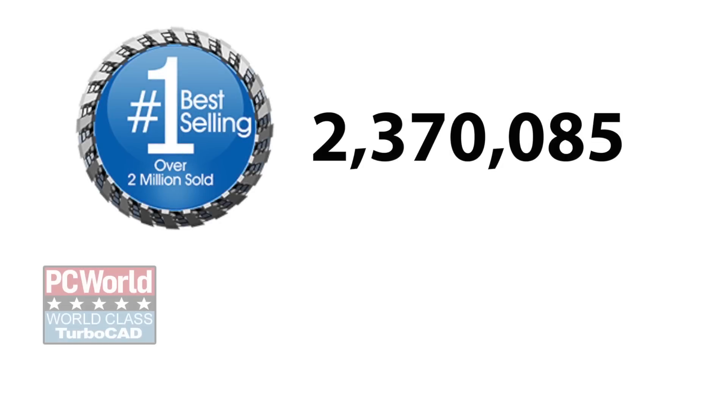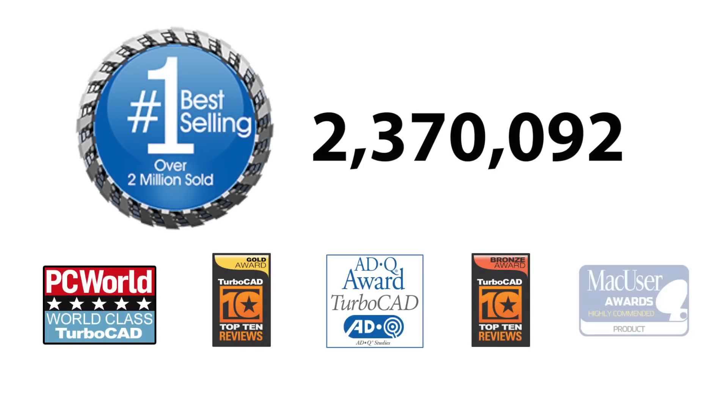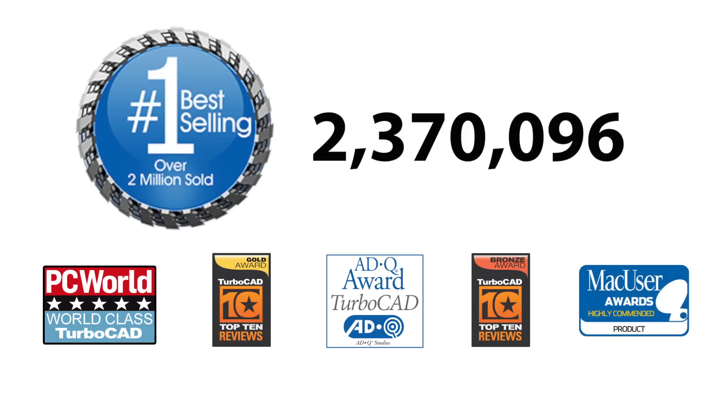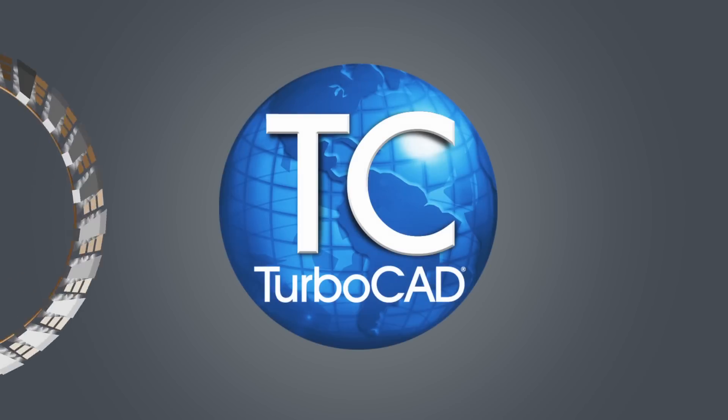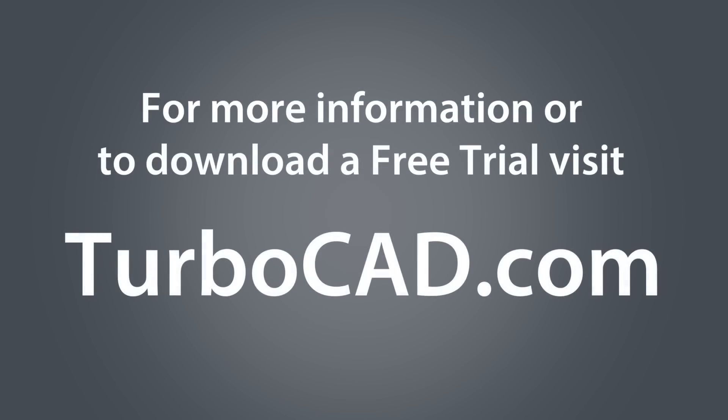With millions of copies sold and a growing collection of awards, stellar reviews, and loyal customers around the world, you know TurboCAD is a solution you can trust. Design the world of tomorrow with affordable, easy-to-use tools that set a new precision design standard. Download your free 30-day trial today.